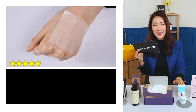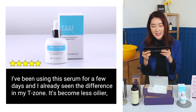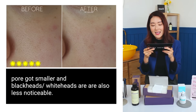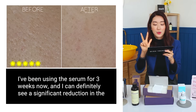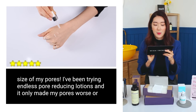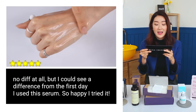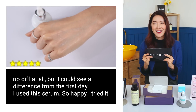Moving on to the last review — Skin Missile's Pore Corset Serum: 'I've been using this serum for a few days and I've already seen the difference in my T-zone — it's become less oily, pores got smaller, and blackheads and whiteheads are less noticeable.' Another review: 'I've been using it for three weeks and I can definitely see a significant reduction in the size of my pores. I've tried endless pore-reducing lotions and they only made my pores worse or made no difference at all. But I could see a difference from the first day I used this serum. So happy I tried it.'